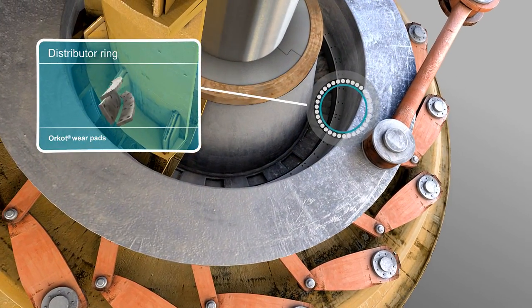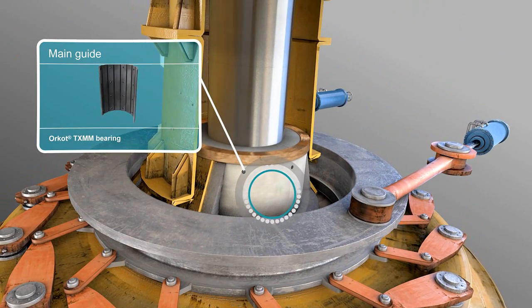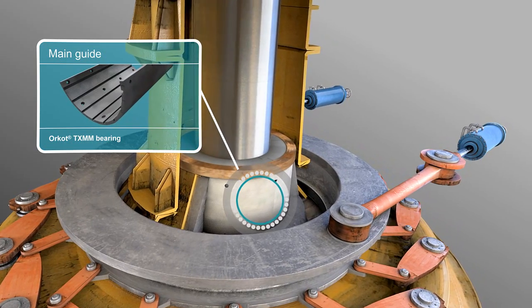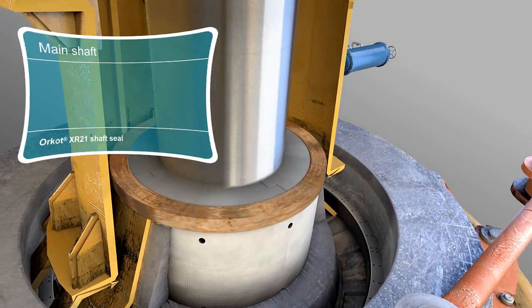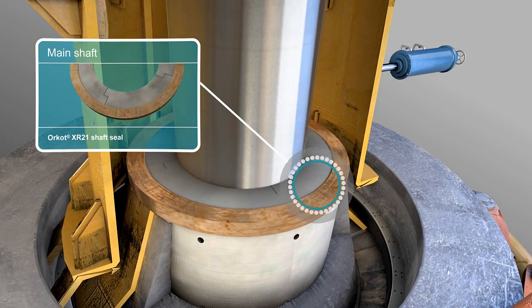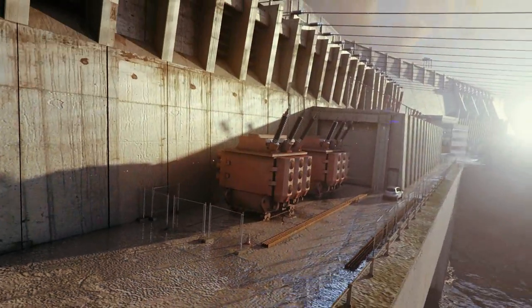Orcot wear pads on the distributor ring guarantee low friction. A self-lubricating Orcot bearing on the main guide prevents metal-to-metal contact and allows the turbine to run smoothly. Main shaft seals prevent water from escaping and block particles from the bearing area. They ensure long life, operate in harsh conditions, eliminate leakage, and are mechanically stable.